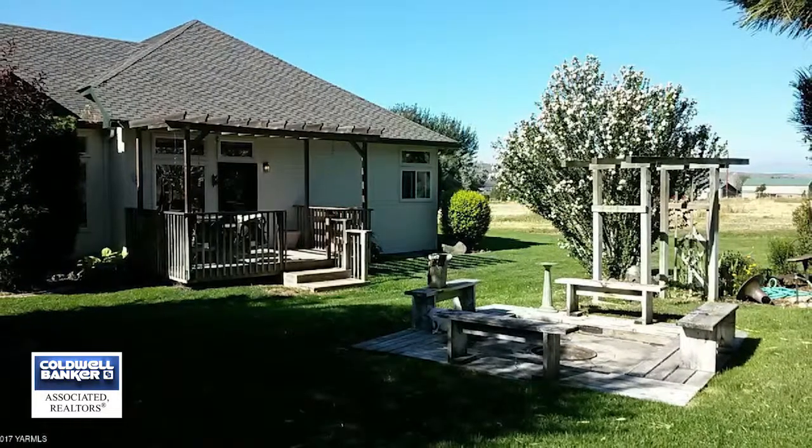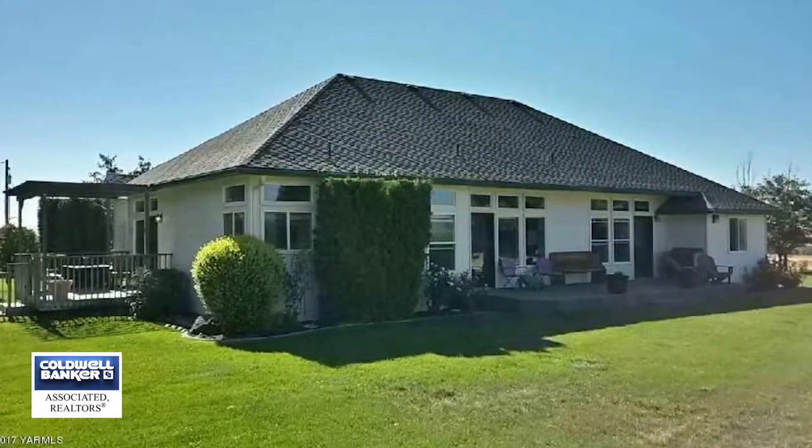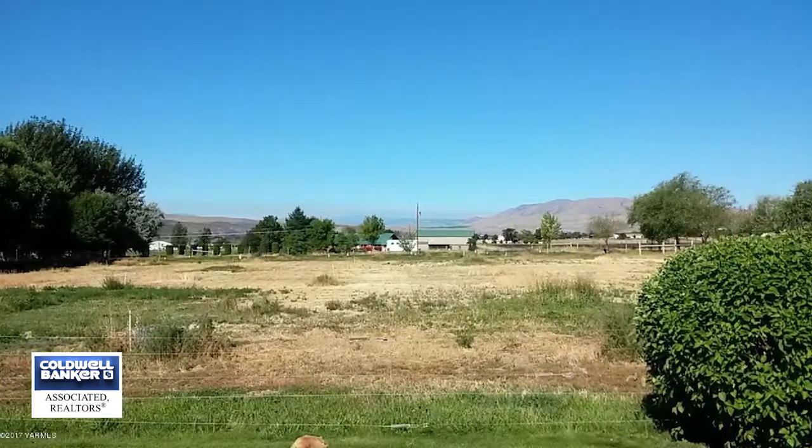This home is a must see and less than seven miles from the city of Selah. Judy Sinclair invites you to call today and set up a convenient tour.